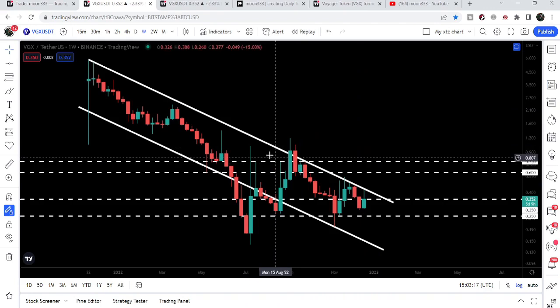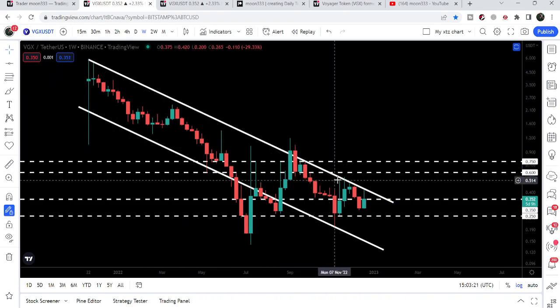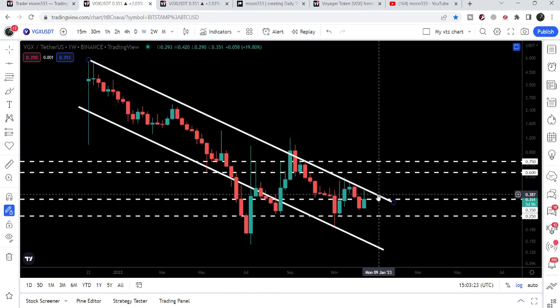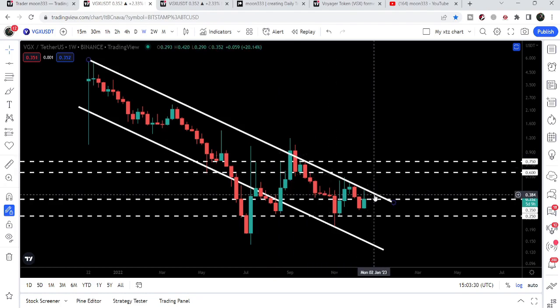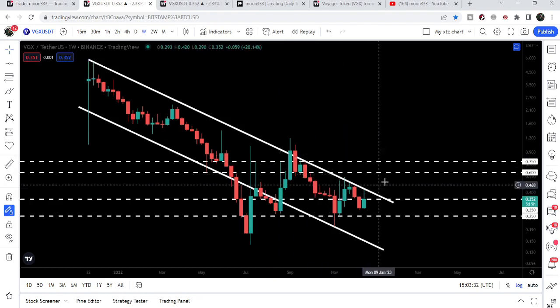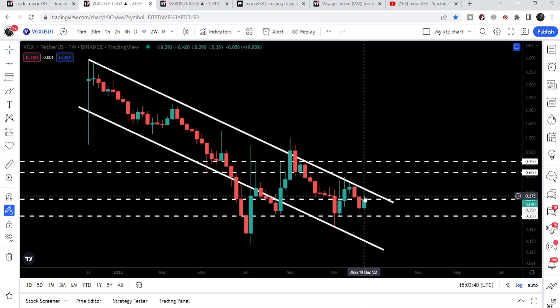If you've been following my analysis on Voyager, you know we've been watching this downtrend line resistance of the down channel for the past several months. So far, Voyager has not been able to break out of this resistance. Once it does break out, that will be a very nice entry for the long term, because after breaking out of the down channel, Voyager can start a very big move and a long-term rally to the upside. Recently we got rejected again in the current week.